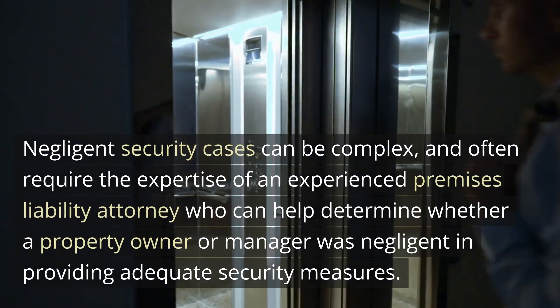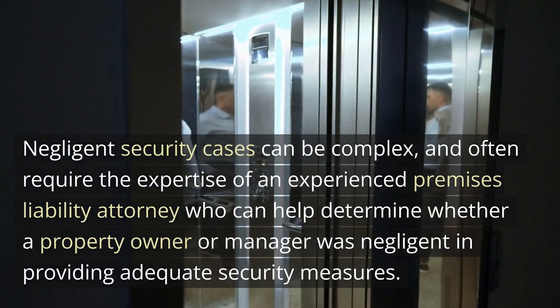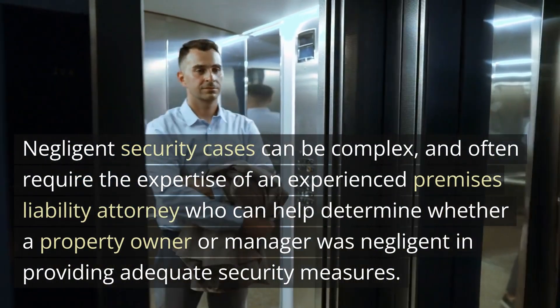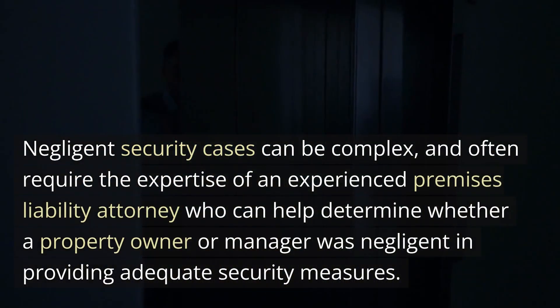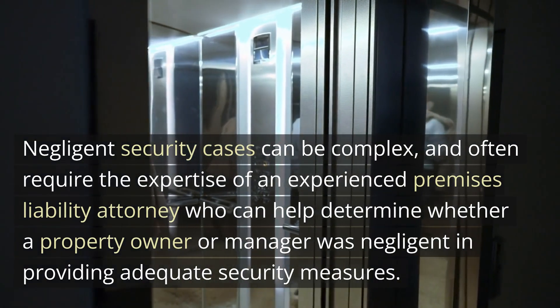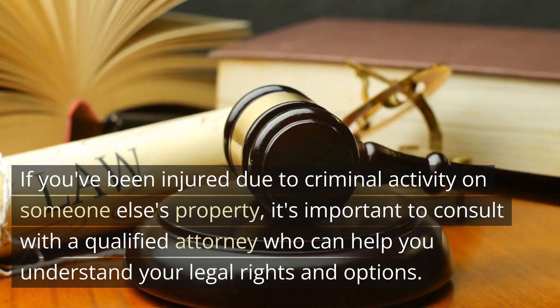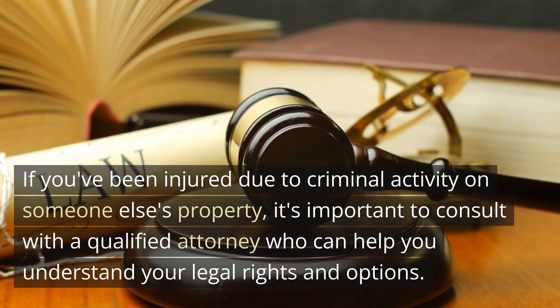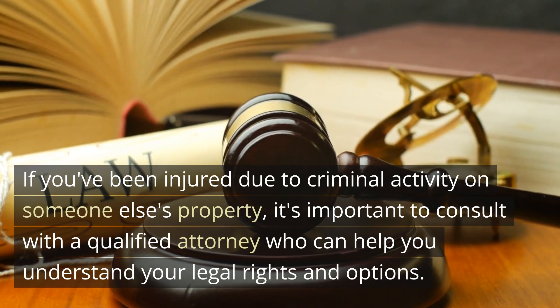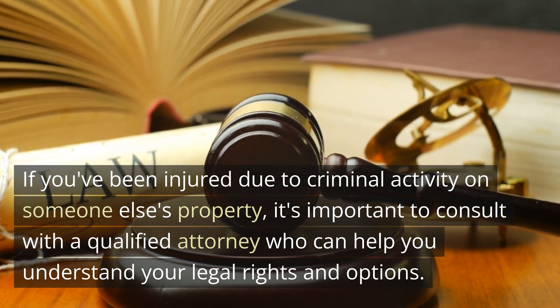Negligent security cases can be complex, and often require the expertise of an experienced premises liability attorney who can help determine whether a property owner or manager was negligent in providing adequate security measures. If you've been injured due to criminal activity on someone else's property, it's important to consult with a qualified attorney who can help you understand your legal rights and options.